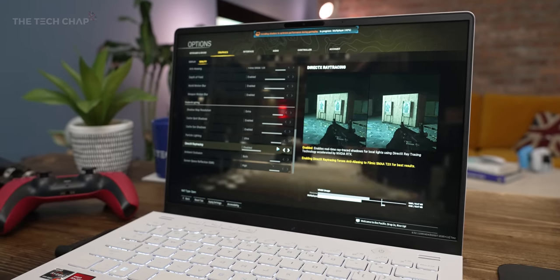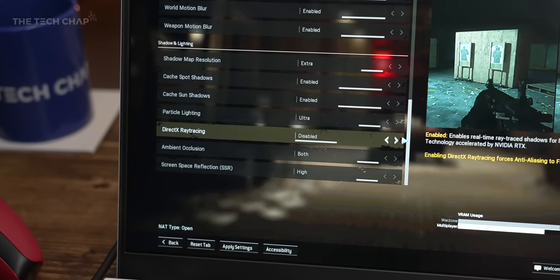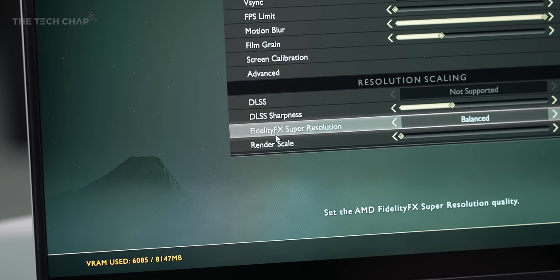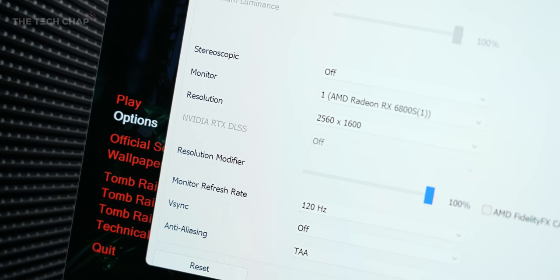Both AMD cards do support DXR ray tracing through Windows DirectX 12, and also more importantly we get FidelityFX Super Resolution — aka FSR — AMD's version of NVIDIA's DLSS tech. It does work well, but it's still not as widely supported, and that can be an issue.